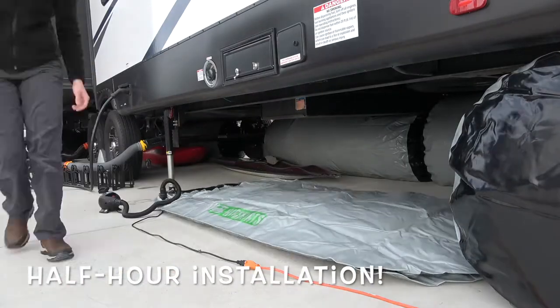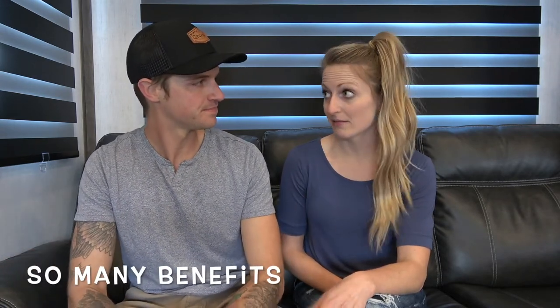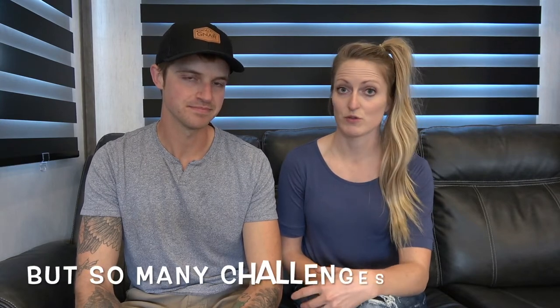We wanted to go with air skirts because of the simplicity. When we were looking them up we thought, this sounds so awesome — it only takes a half hour to install and then we don't have to touch them again. You don't have to do any sort of manual labor to get your RV prepped. The benefits on paper outweighed all the competition. They seemed like the perfect solution, but they've had a ton of challenges.